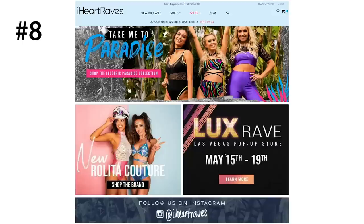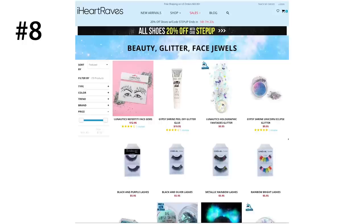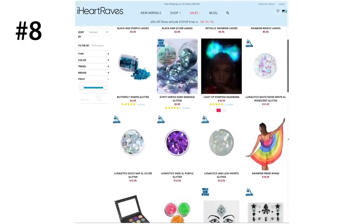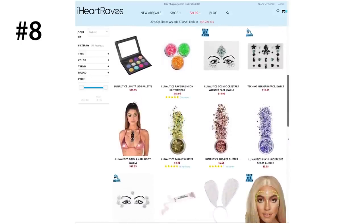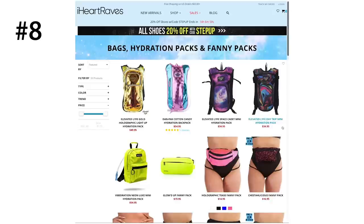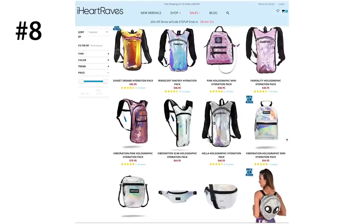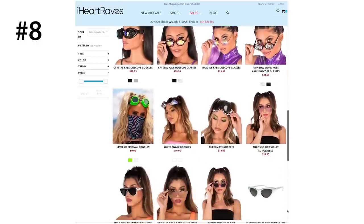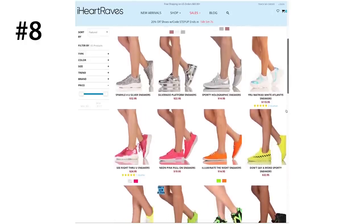Number eight is iHeart Raves. iHeart Raves is a one-stop shop for everything you need for raves, including all different kinds of rave clothing, accessories, LED toys, makeup, glitter, backpacks, and hydration packs — literally anything you can need. They're a bigger company, and while myself and a lot of other people might prefer to buy from smaller shops to show support, their collection is massive and products are cheaper. So if you're on that budget life and need three looks for a three-day festival like EDC or Ultra, iHeart Raves might definitely be the move. You can use my code COTTONCANDYRAVES to get an additional 10% off their already cheap prices.